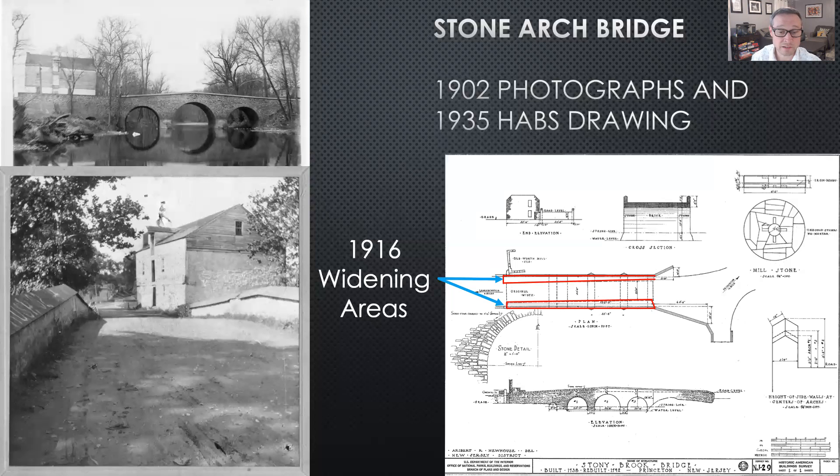Later, in 1896, the bridge's roadbed was raised with the installation of a macadam pavement and fill was introduced at the bridge's ends to achieve a gentler slope at its apex. In 1916, the bridge was widened by 10 feet. A 1935 HABS survey reveals that within the bridge's arch rings, two construction episodes were evident.